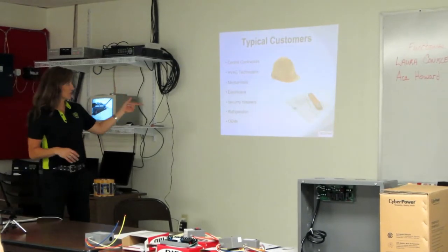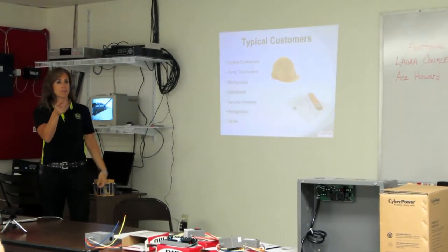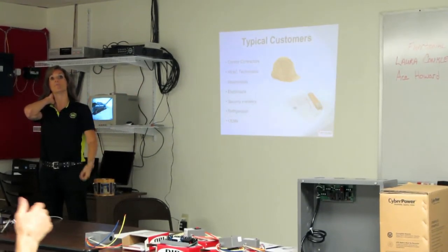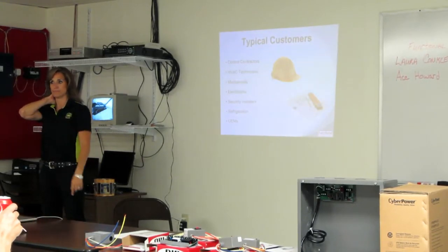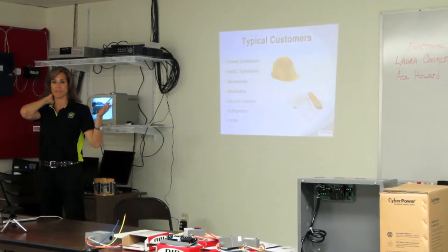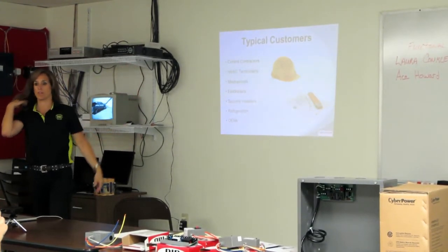Here's some of the background of some of our customers that we deal with. What do you guys typically do? Are you guys HVAC? Are you a control company, electricians? School. Okay. How about you guys? Your facilities, so everything. Just kind of a little bit of everything. You can see we have a wide range of people that we deal with on different levels.